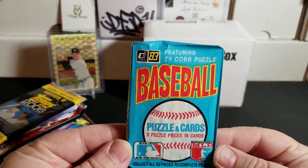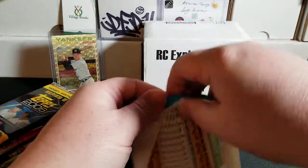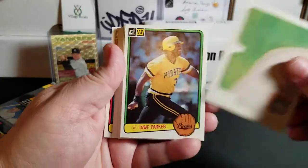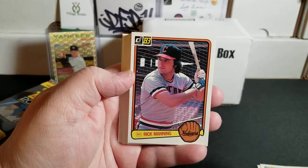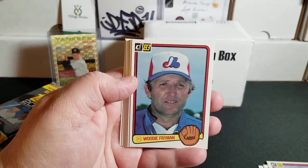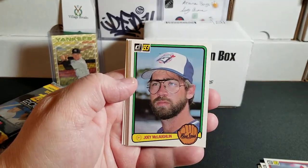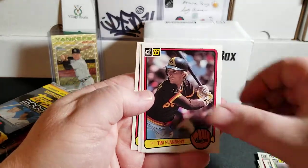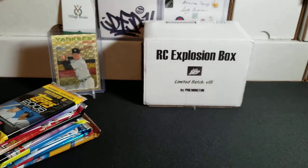First pack is going to be 83 Donruss. We are looking for Tony Gwynn, Wade Boggs, and Ryne Sandberg. As always, Filmington gets these out of authenticated boxes so we're not looking through product that's already been searched. We have a Ty Cobb puzzle piece, Dave Parker, Lou Piniella, Rick Manning, Brett, Gary Gaetti, Rick Honeycutt, Woody Fryman, Whitey Herzog, Tim Wallach, Joey McLaughlin, Vance Law, Harvey Kuhn, Tim Flannery, Chuck Rainey, and Fred Stanley. None of the rookies, but a couple nice cards in there.